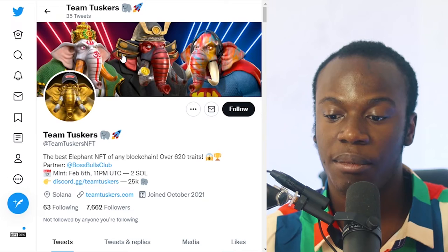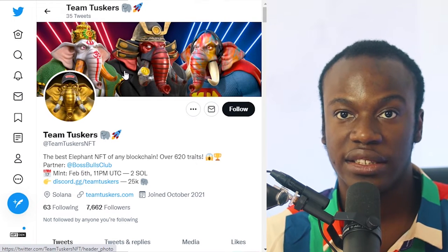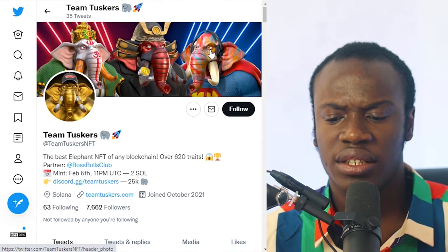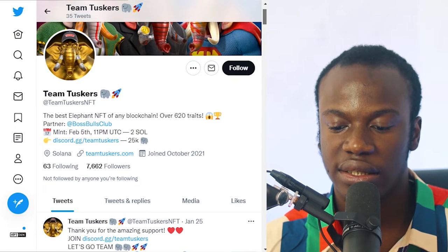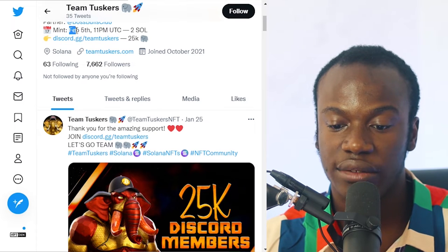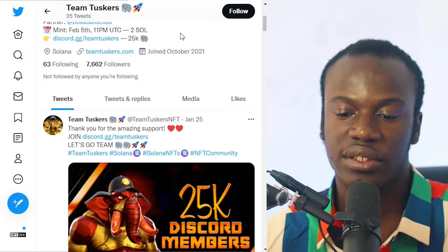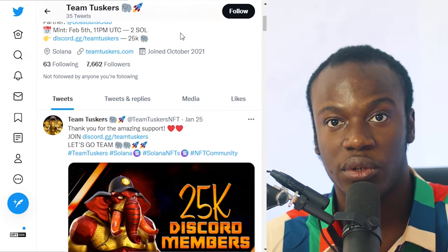I'm going to be sharing my PC with you guys and we're going to start with Team Tusker. Team Tusker is a 3D NFT on the Solana blockchain with over 620 trades. The Tusker NFT has over 7,000 followers, and the mint date on their Twitter account is February 5th. It is selling for two Solana, which is less than $200 compared to what it used to be.